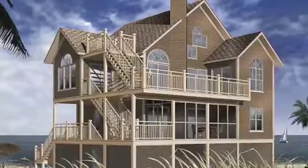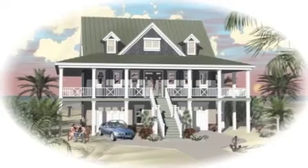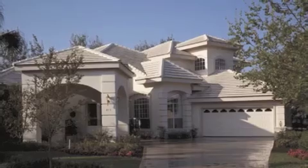We have over 450 beach home plans and many other popular styles to fit any budget. These are just a few of our favorite waterfront house plans.